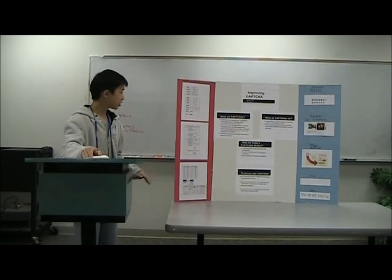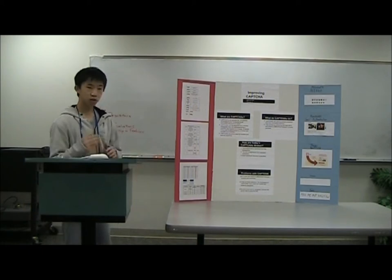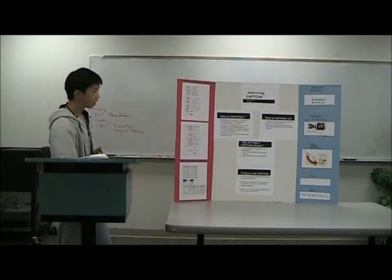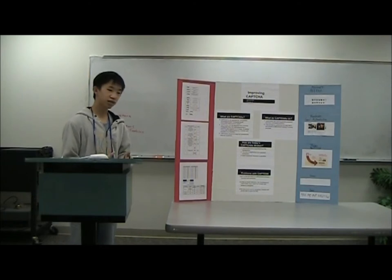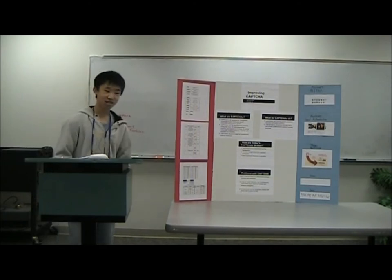The second step is segmentation, and that's the harder part. At first they did vertical segmentation, which means they just draw vertical lines down the CAPTCHA. At first it worked rather well, but as time went on, CAPTCHAs got smarter and started slanting the characters, so vertical segmentation didn't work as well.